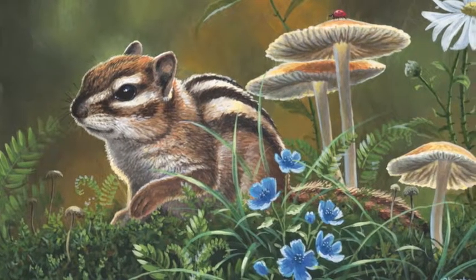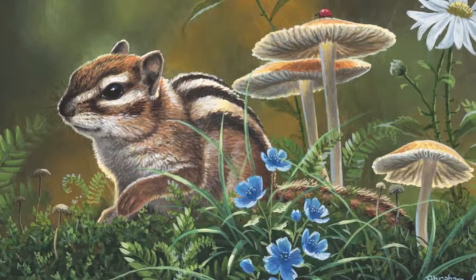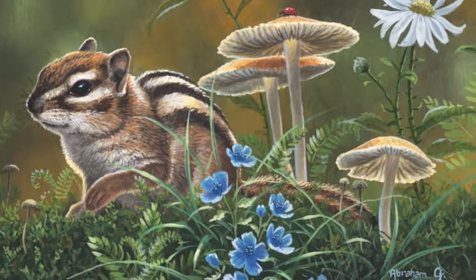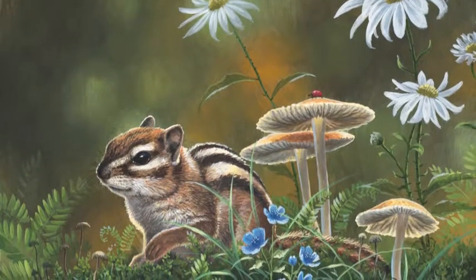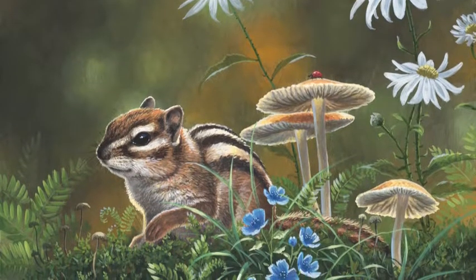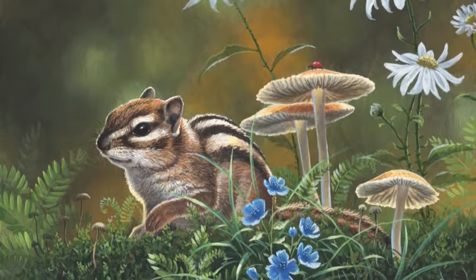And it turned into me spending a lot of time just studying nature. Nature is so intricate, and a lot of times we just look down like, oh, that's a rock. But whenever you take a moment to really study it, all of these tiny little blades of grass and each little vein of the flowers just becomes so cool.